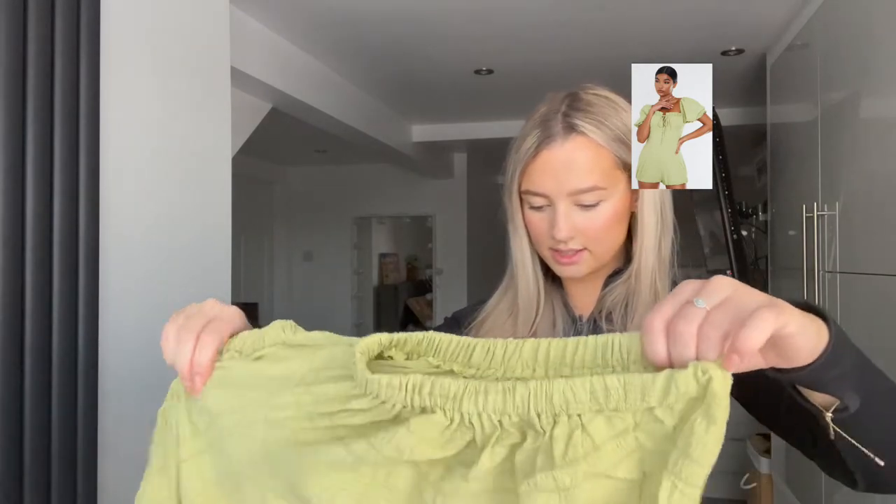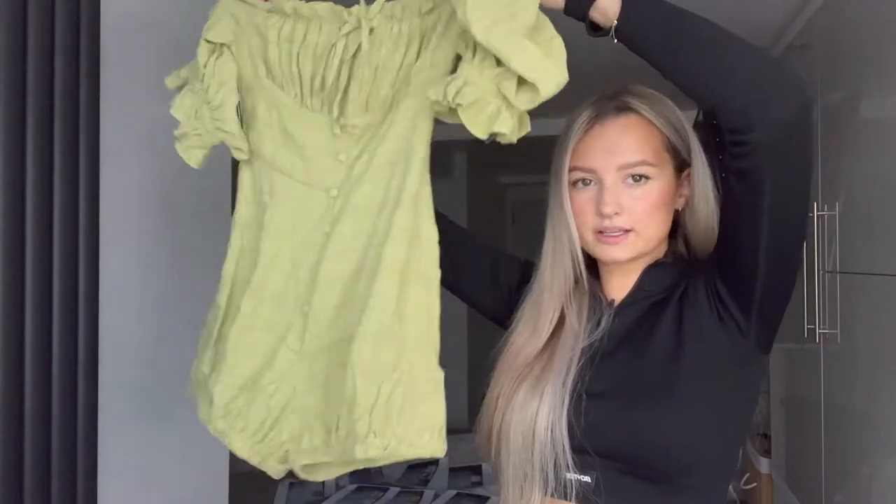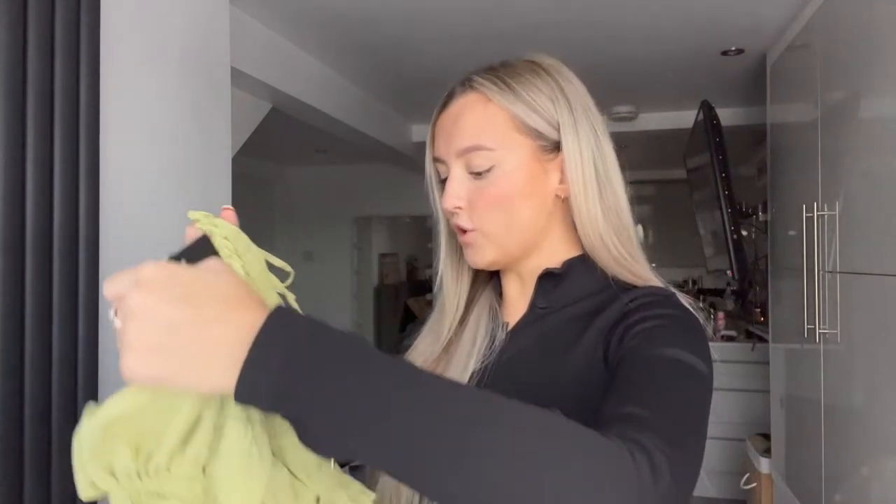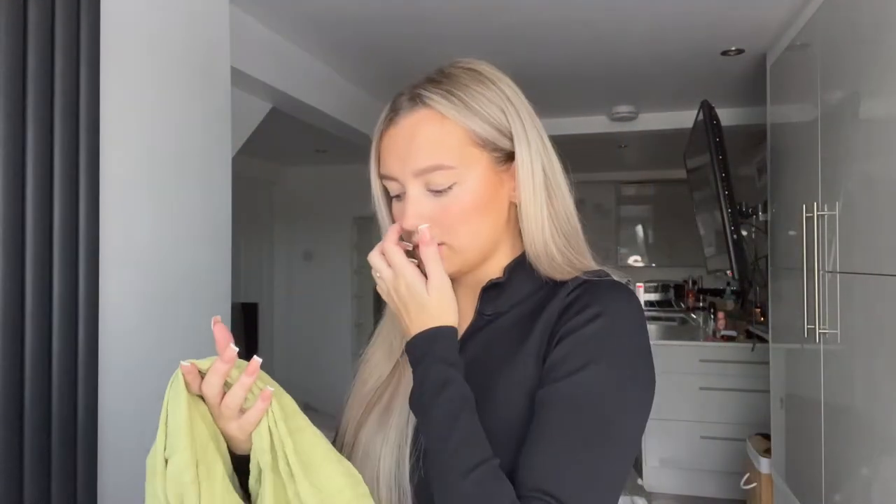I got this playsuit — I love a little playsuit. Oh yes, that's really pretty! With some sandals on holiday abroad, this was four pounds but with my discount worked out at about three pounds. Not bad for a playsuit — normally PLT playsuits are like £25, so it is good savings when you think about it.